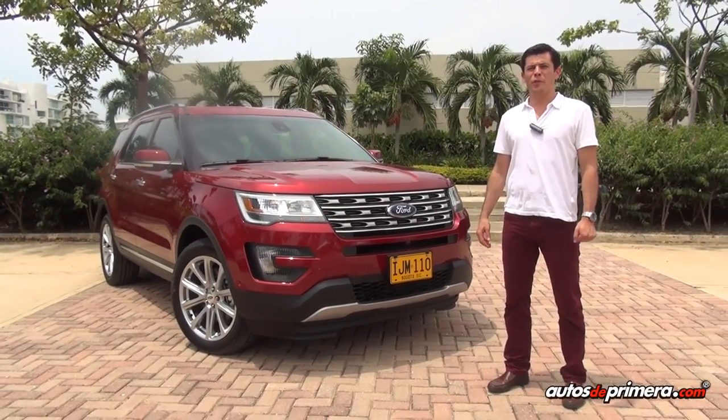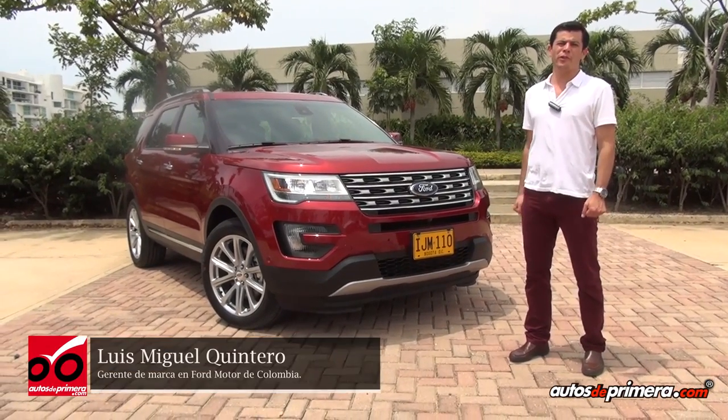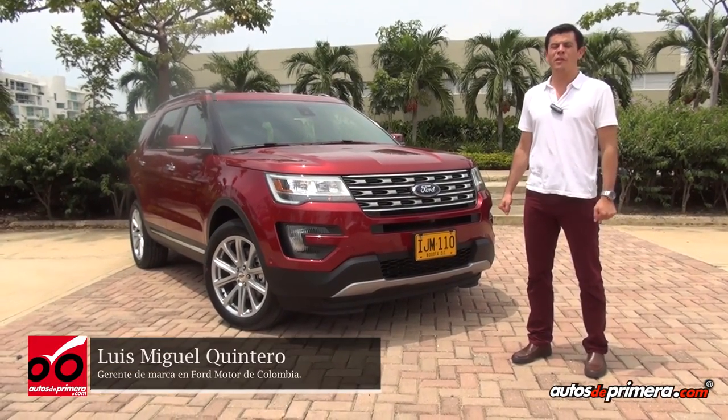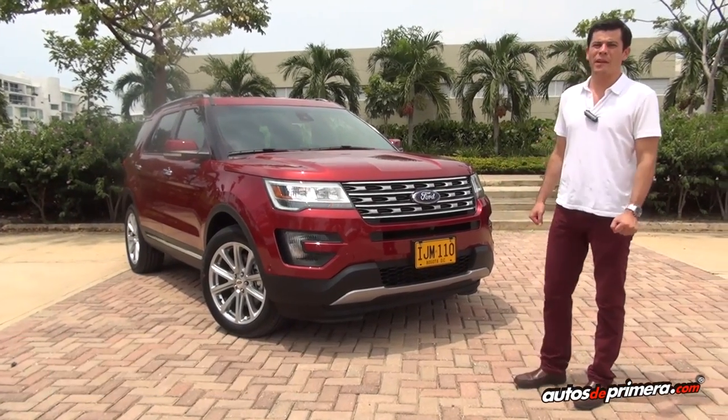Hola amigos de Autos de Primera, los saludos desde Cartagena en el marco del lanzamiento de esta nueva Ford Explorer. Mi nombre es Luis Miguel Quintero, soy el gerente de marca y voy a presentarles los principales cambios que trae.